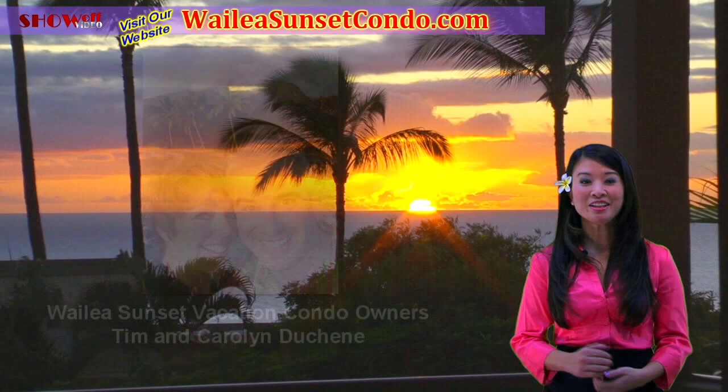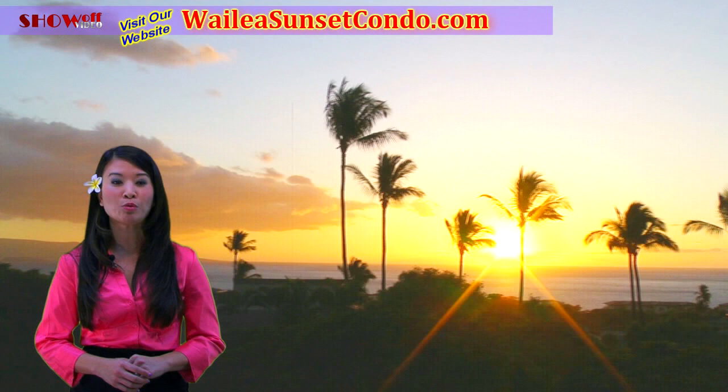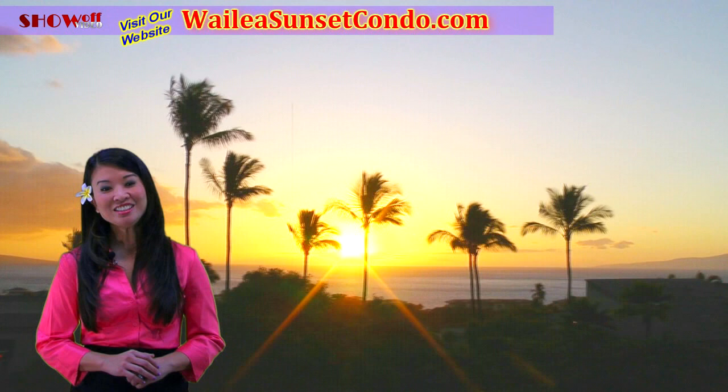Welcome to Tim and Carolyn Duchesne's Wailea Sunset Vacation Home on the beautiful island of Maui. This ground-floor, easy-access, one-bedroom, two-bath condominium offers breathtaking 180-degree panoramic ocean views with all the amenities of home. Positioned on a hill,